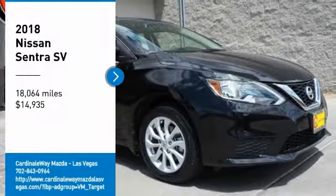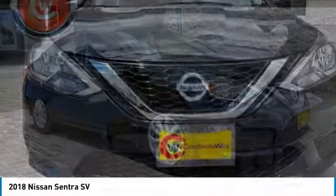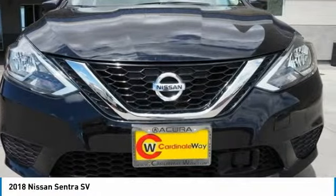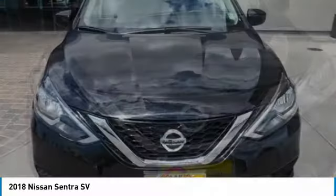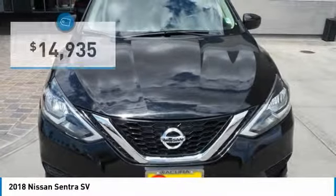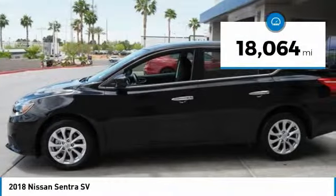Take a ride in the 2018 Sentra. With its spacious and versatile interior and stellar fuel efficiency, the Nissan Sentra is the obvious choice for anyone who wants to enjoy a stylish and comfortable ride, and is priced below $15,000. This vehicle has less than 20,000 miles.